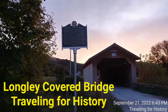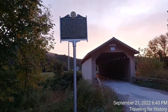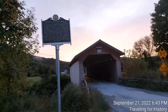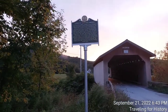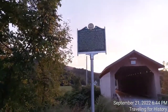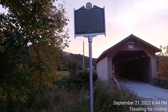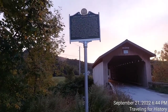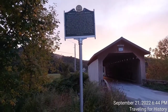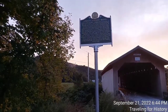Good evening everyone, this is Patricia and I am traveling for history. I'm in Montgomery, Vermont and I have found us another covered bridge — and a state historic marker! So let me read to you what this historic state historic marker has to say, and then I have more to read as well. I wasn't expecting a state historic marker!